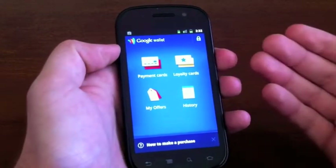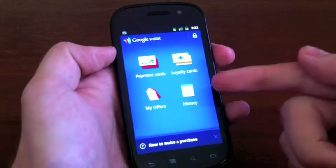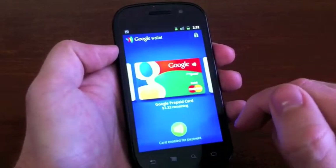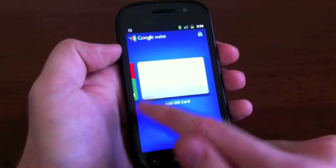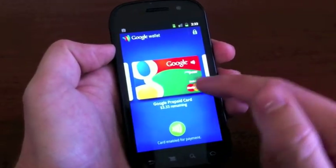It launches to this screen right here: payment cards, loyalty cards, my offers, and history. We'll jump into the payment cards. You see this nice little carousel that has all the cards you currently have, and I only have one card right now, which is the Google prepaid card.